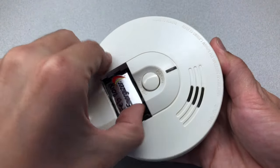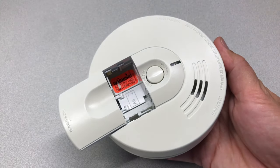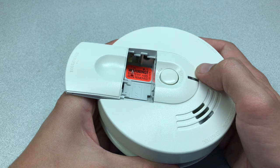Step 4: Take out the battery from the smoke detector. Step 5: Press and hold the button for at least 10 seconds. This is going to release all of the residual energy from the capacitors and reset the smoke detector.